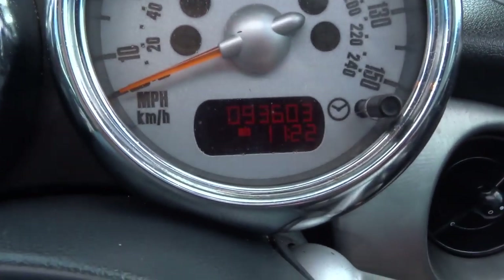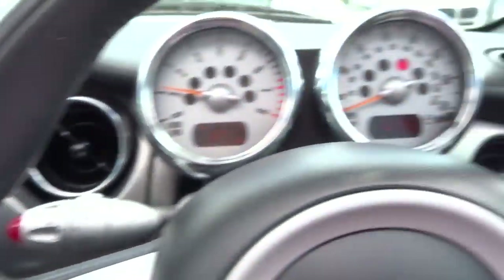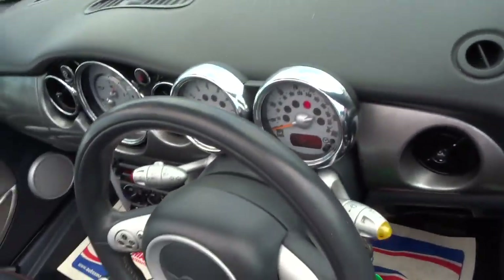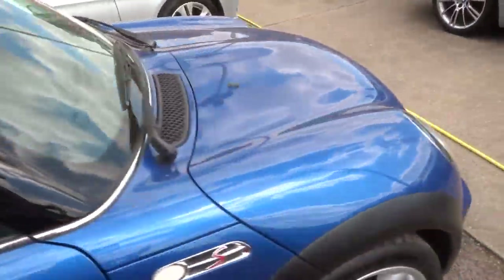So the car's done 93,603 miles. As you can see, it is in brilliant condition. All of our cars have a 160-point inspection, and they come onto the pitch, and then after sale they have another 160-point inspection.